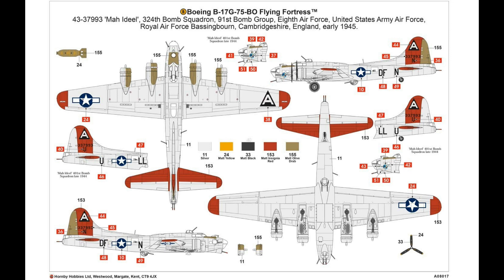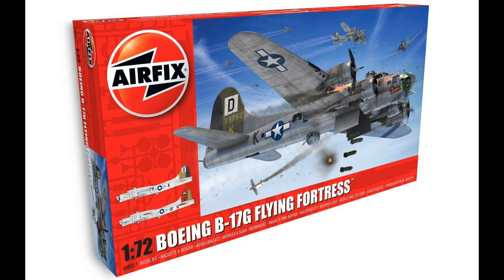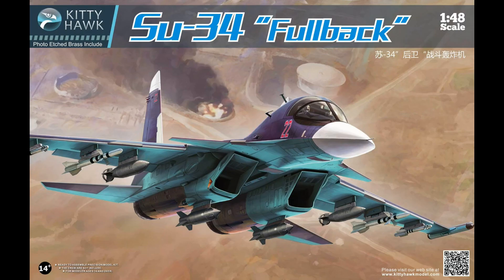It looks like it's got two different types of markings — both with an overall aluminium look, with a bit of olive drab and red tail markings. You'll also be able to buy aftermarket decals that should be able to go on this kit. Something we're really looking forward to.